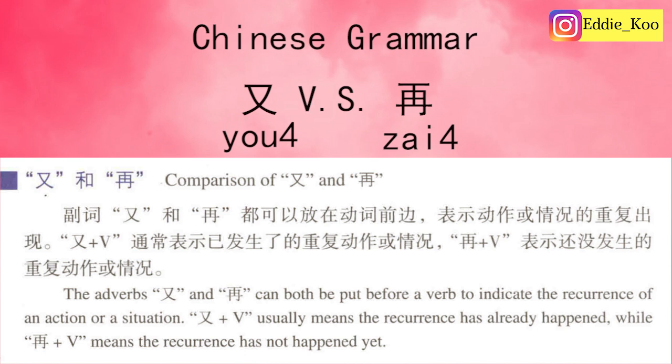Meanwhile, when you use 再, that means the recurrence has not happened yet, but you want to do it again. To put it in a simpler way: 又 means you did something and then did that thing again, with both actions completed. 再 means you did something but you want to do it once more. Let's check the example sentences from our textbook.